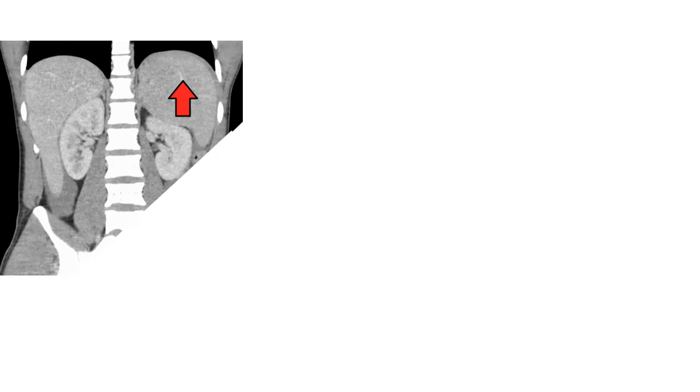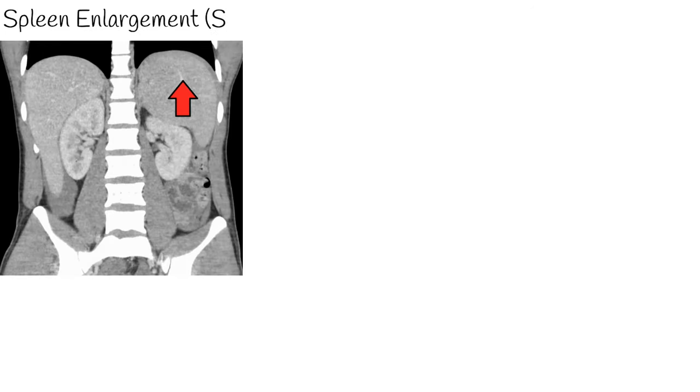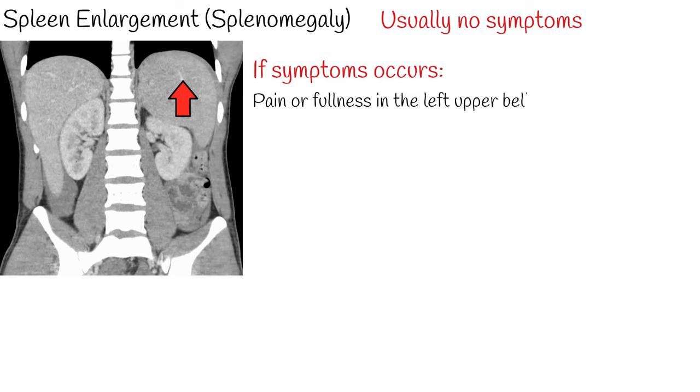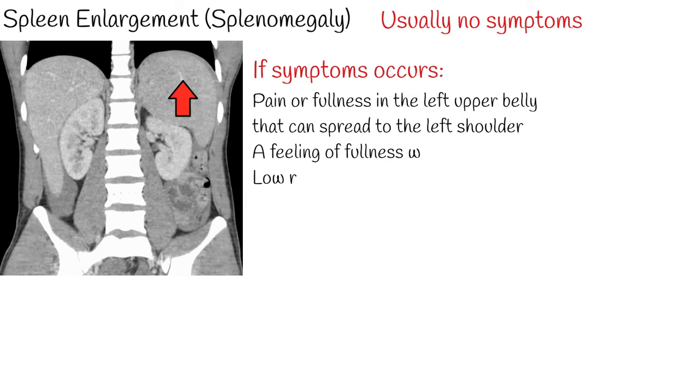Usually an enlarged spleen has no symptoms and is found accidentally during examination. A doctor usually cannot feel the spleen in an adult unless it is enlarged. In some cases an enlarged spleen can have symptoms, such as pain or fullness in the left upper belly that can spread to the left shoulder, or a feeling of fullness without eating or after eating a small amount because the spleen is pressing on the stomach.